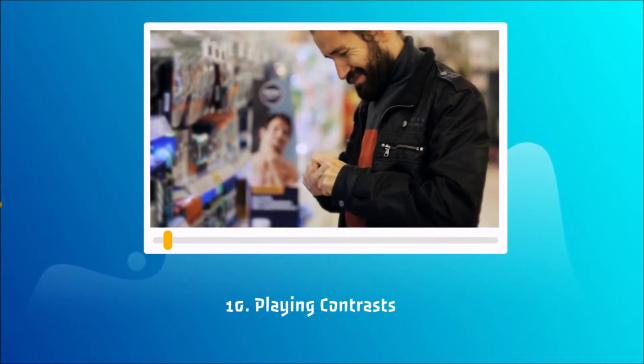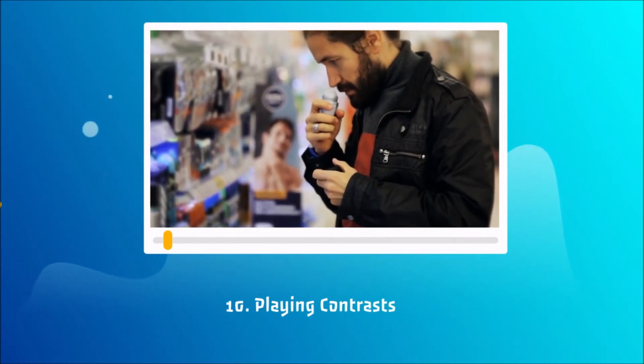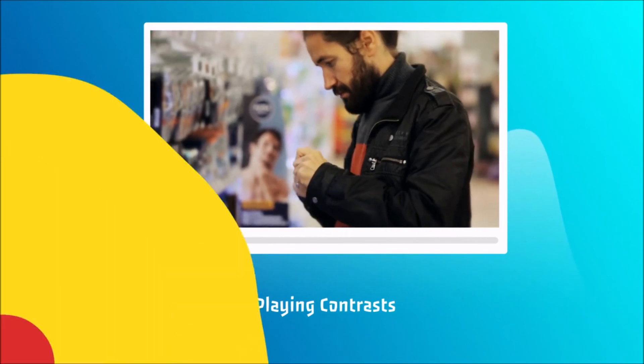Because we don't think of the real value of things, but of the fact that we're getting a great bargain.